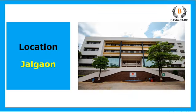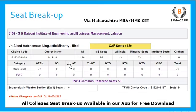This particular college is located in Jalgaon. Talking about the seat breakup, total 180 seats are available through CAP, which is the Centralized Admission Process. The degree you get is Masters in Business Administration, and this is a Linguistic Hindi Minority College. Out of 180 seats, 75 seats are reserved for Maharashtra state students, 13 seats for all India students, and 92 seats for minority candidates.